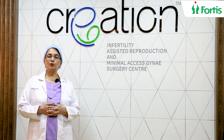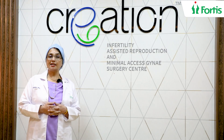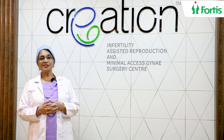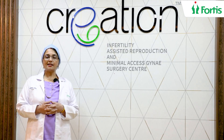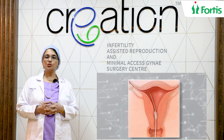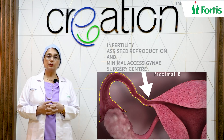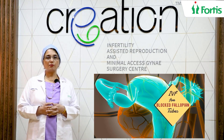Now many times you will have been told that you need to do an HSG or a sonosalpingogram to ascertain if your tubes are open or not. Sometimes you may be advised to undergo a laparoscopy or dye test. All of this is to help you try and achieve a spontaneous pregnancy inside your body, because if the fallopian tubes are blocked, you have no other way to conceive apart from IVF.